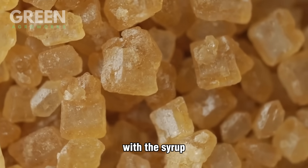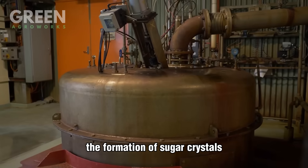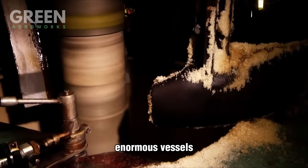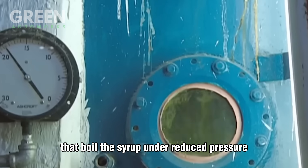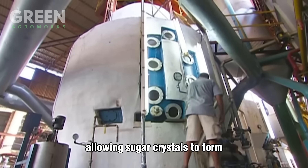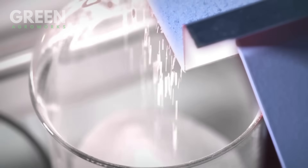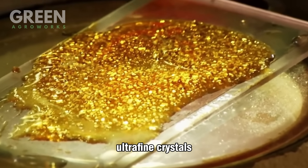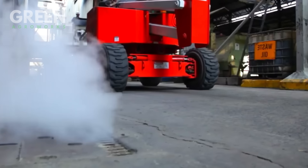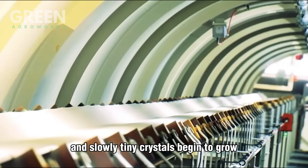With the syrup thickened to just the right concentration, it's finally time for the formation of sugar crystals. The fine liquor now enters vacuum pans — enormous vessels that boil the syrup under reduced pressure — because it lowers the boiling point, allowing sugar crystals to form without overheating or caramelizing the syrup. Inside these pans, a small amount of castor sugar, ultra-fine crystals, is added as a seed to encourage uniform growth. As the syrup boils, these seeds act as a nucleus and slowly tiny crystals begin to grow.